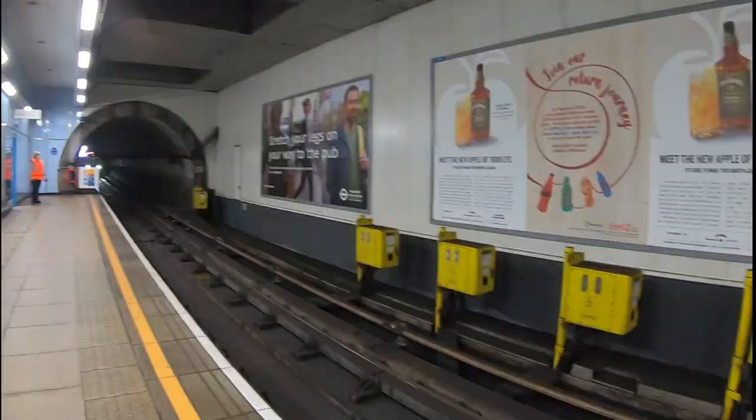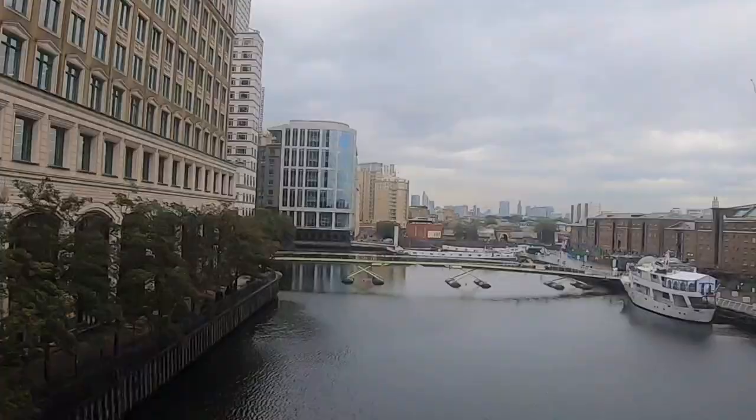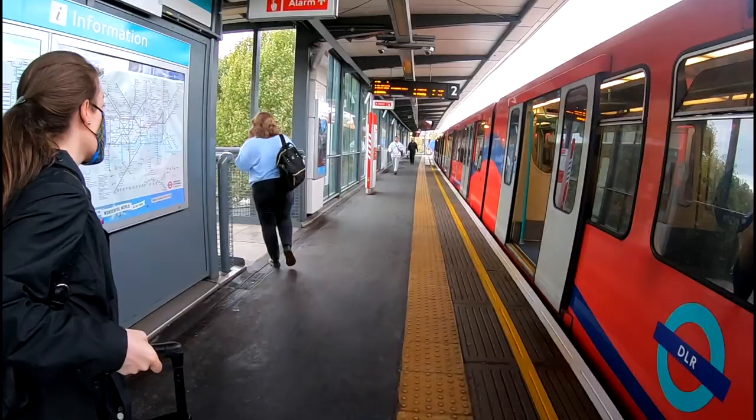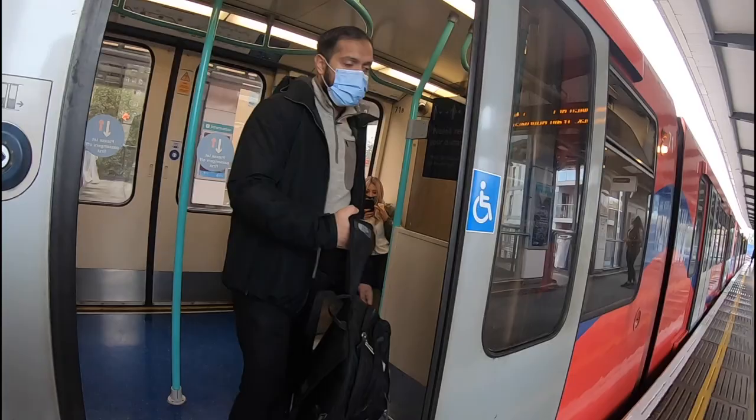We started our day by leaving Greenwich where we had been staying and made our way towards London City Airport to pick up the rental car we had reserved. We used our Oyster cards to jump onto the DLR and it was super easy to ride to the airport with only one transfer. We chose to do our two-month-long rental at London City since it's simple to get there from central London and put us close to the highway we needed to drive to Kent.